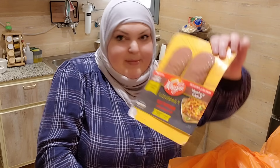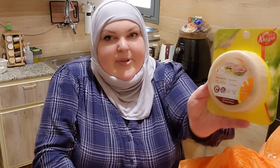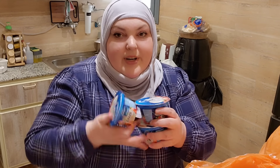We also have some pepperoni — this is beef pepperoni, there are no pork products here. We have some chicken mortadella for sandwiches. And they only gave us three strawberry Greek yogurts.